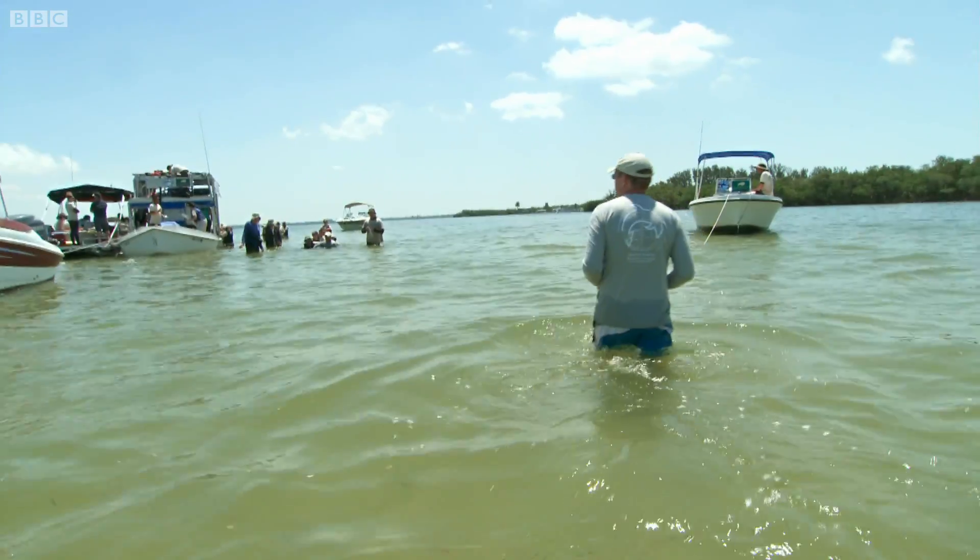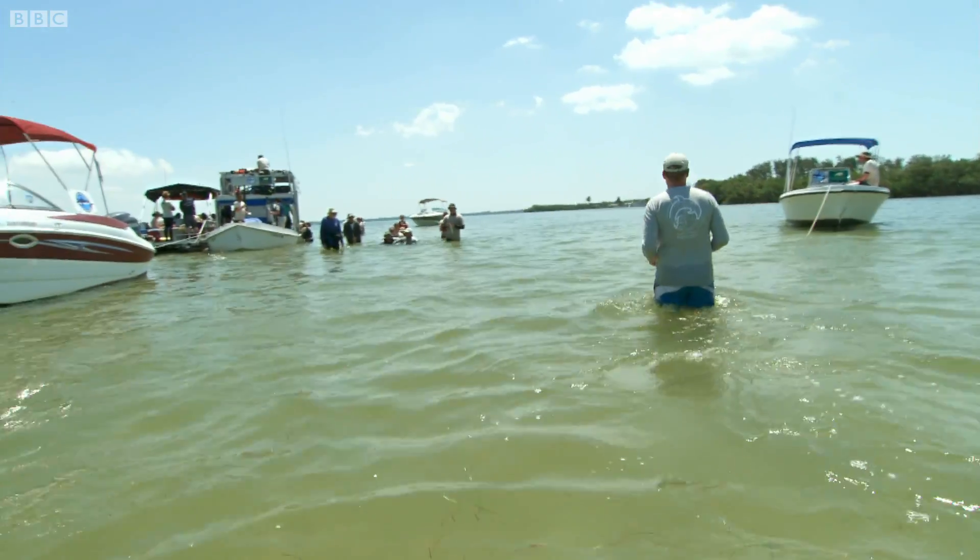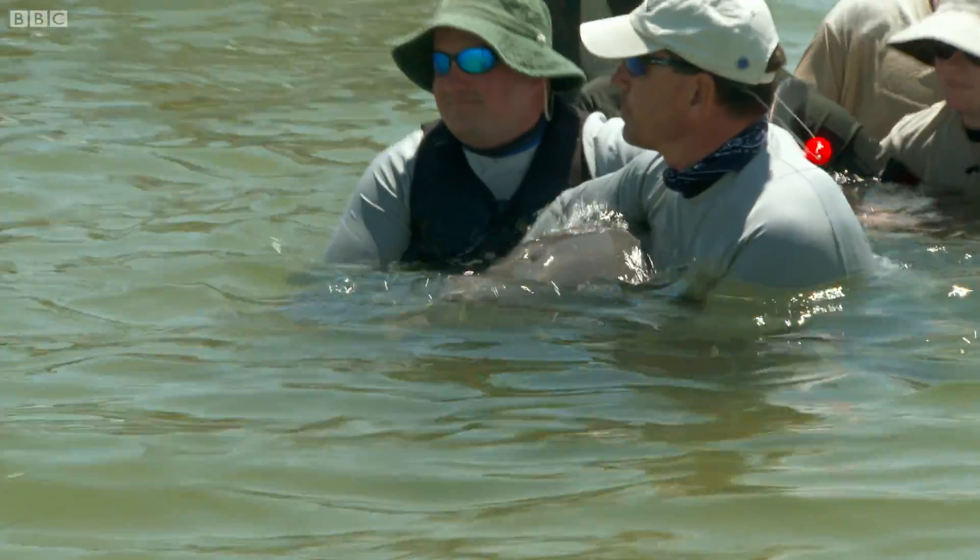A dolphin's been captured in shallow water. The team work rapidly to minimize distress to the animal.